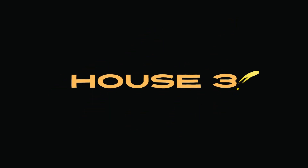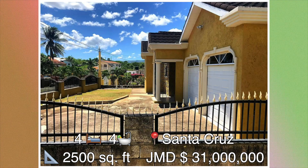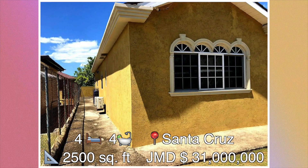House number three: this four bedroom, four bathroom house is located in Santa Cruz, Saint Elizabeth. The size of this house is approximately 2,500 square feet and it's been sold at a cost of 31 million Jamaican dollars. Let's go on the inside.